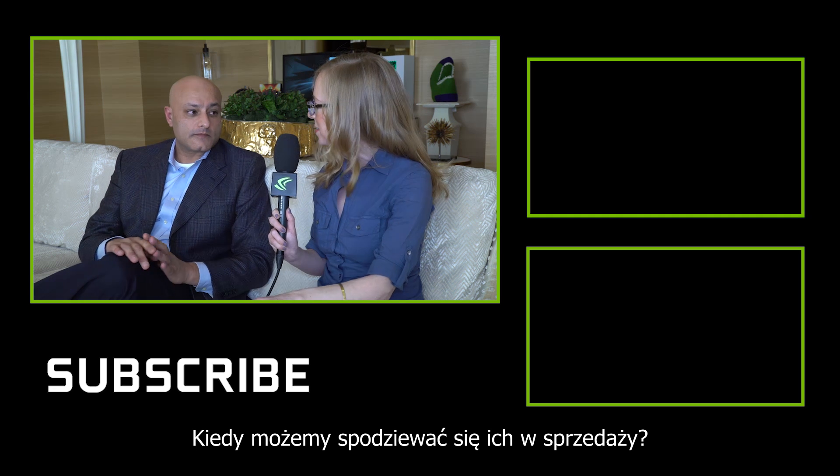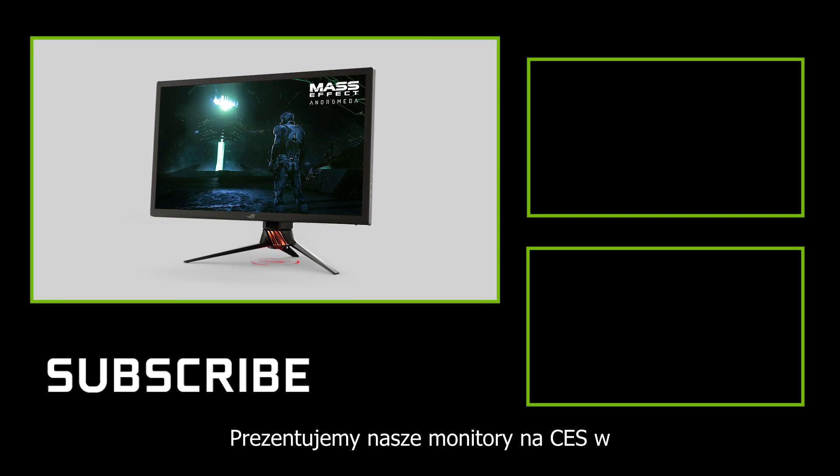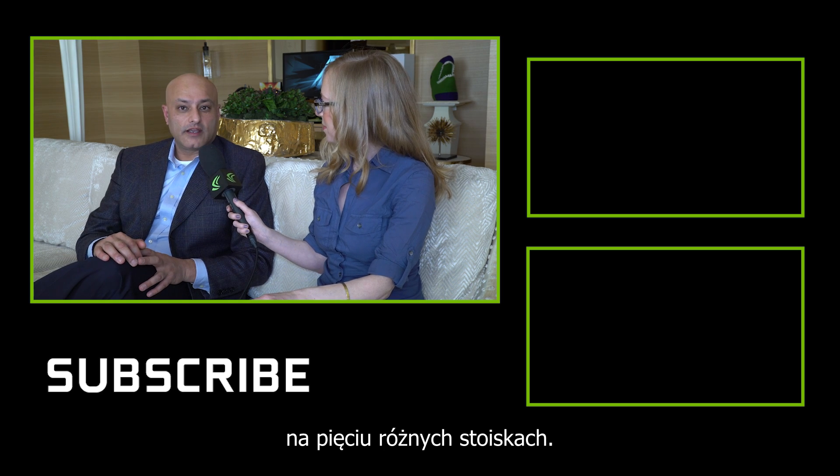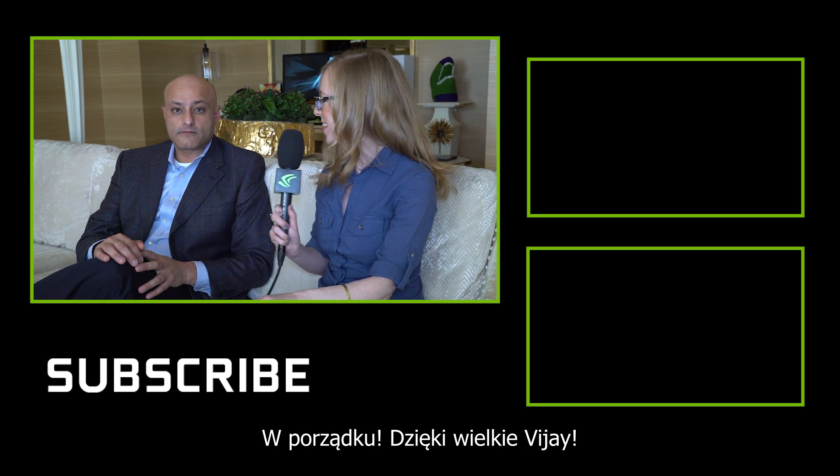When can we find these in stores? Q2. We're actually showing the monitors at CES in about five different locations, and we're marching towards Q2 availability. Thank you so much, BJ. Thank you.